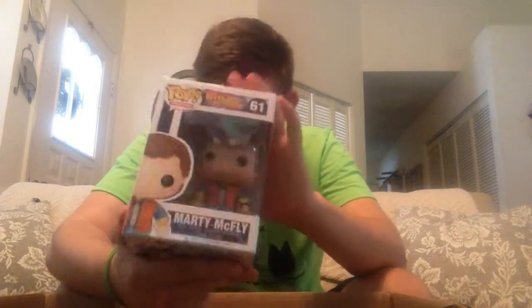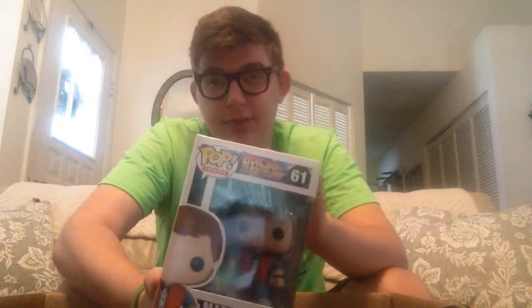And next we have from Back to the Future, Marty McFly — wicked cool. There's also a Doc Emmett Brown in here — very excited. I really do want to get the DeLorean pop ride. I wish it came with an exclusive Back to the Future figure — I think it just comes with a regular Marty McFly, so that's kind of a bummer, because all the other rides come with exclusive figures. So yeah, regular Marty McFly — cool.